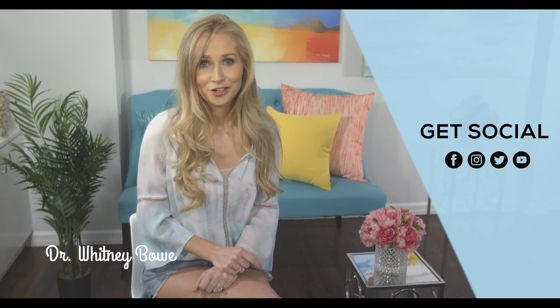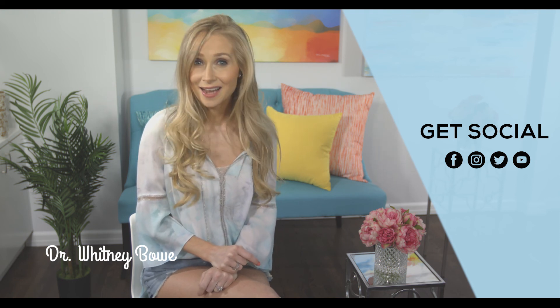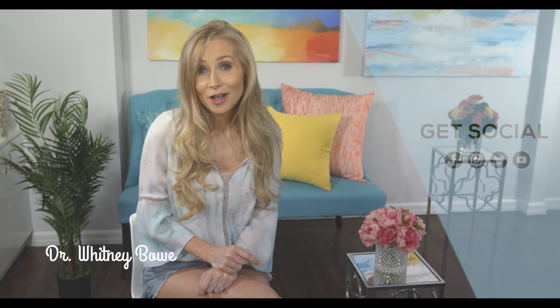I'm sharing much more about this and all the latest technologies for your most beautiful glowing skin on my website, on my blog, and of course on my social media channels, so check back often. Thank you for sharing this time with me and taking the time to focus on your most healthy, radiant skin. Until next time.